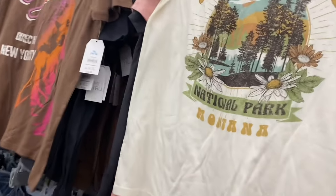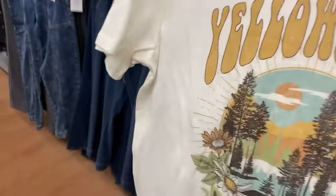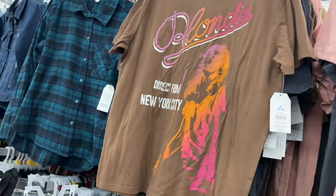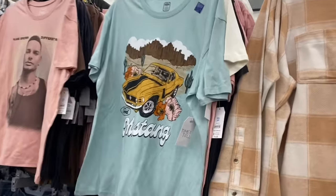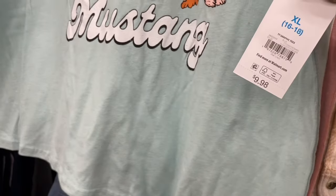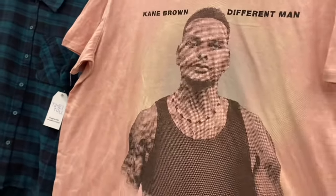They have a Yellowstone tee for $9.98 — I love the vintage look. It says National Park Montana, by Time and True, extra small to 3XL. There's also a Blondie tee with great colors — Direct From New York City. And a Mustang tee with a mid-green color and flowers, also $9.98. These are licensed so it says Time and True. They even have a Kane Brown one — so cool.